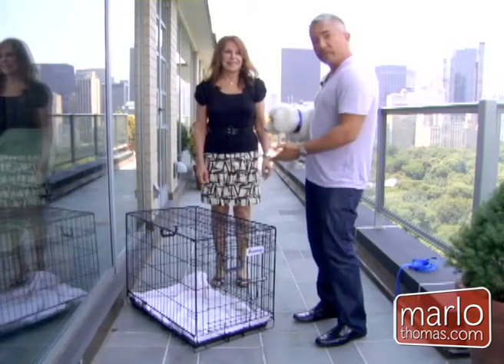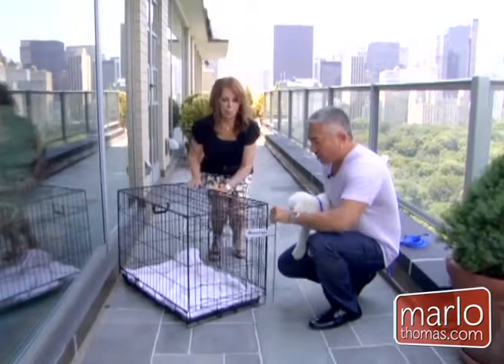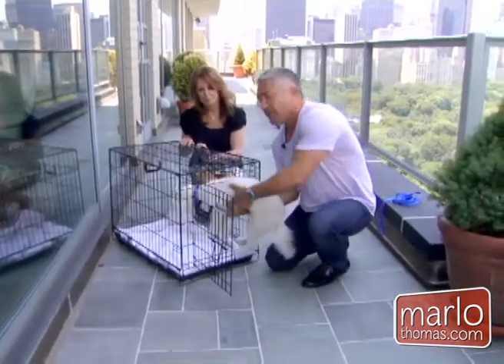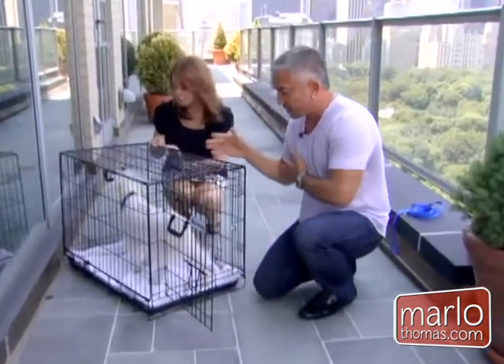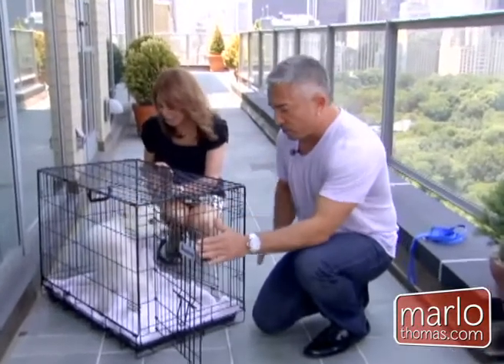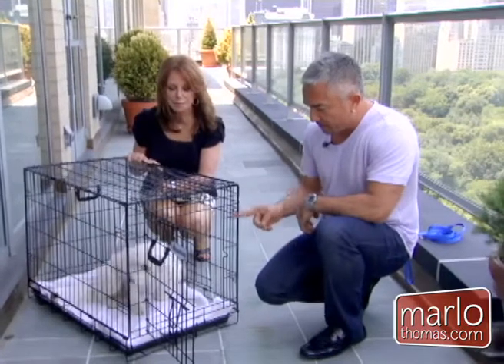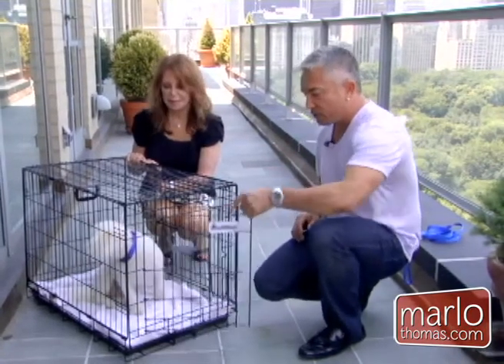Do not feel sorry when you practice leaving the dog in the crate — you want him to feel comfortable. This is a team effort. Open the door, but do not bring the dog all the way in, otherwise he won't know how he got in there. Present him at the entrance and let him do the rest. Do not close the door right away until he feels relaxed and comfortable. He's going to tell you when he's comfortable, and then you can close the door.